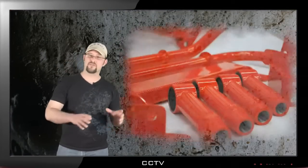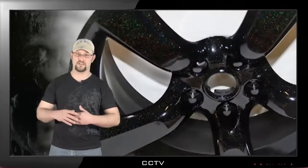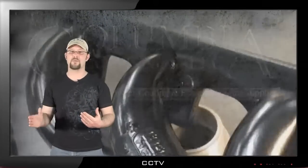Our powders lead the industry in quality. We have anything ranging from your basic colors to textures, translucent candies, metallics, illusion colors, neons, metal flakes, and clears ranging from polyesters to urethanes to hybrids.